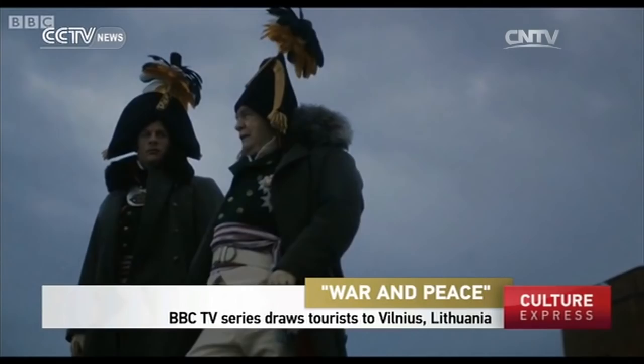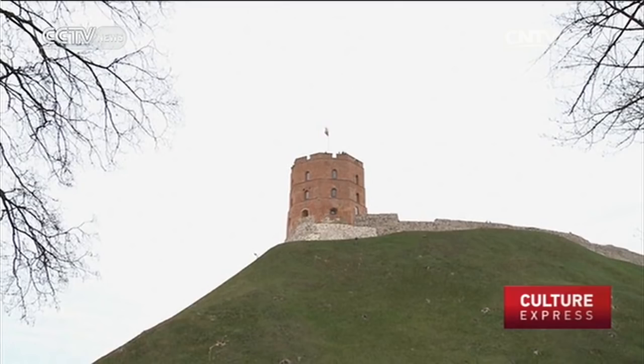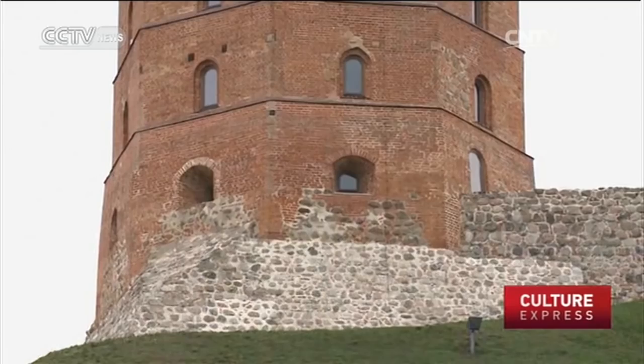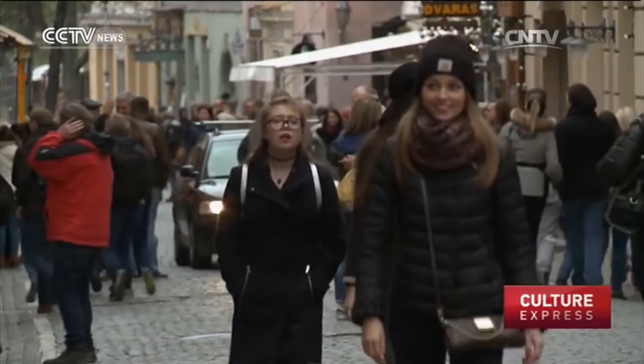Looming over Vilnius, the 14th century Geramina's Tower is also the backdrop for the BBC's opening episode of War and Peace, dramatising Leo Tolstoy's novel. It's standing in for a watchtower in the Austrian Alps, where General Kutusov and Andrei Balkonsky discuss the prospects for the Russian army against Napoleon after the surrender of Austria. It's one of several Vilnius landmarks that makes an appearance in the TV show.